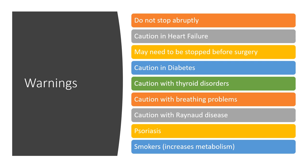Warnings: do not stop propranolol abruptly, especially at high doses — the dose must be tapered down. Use caution in heart failure, as the medication may need to be stopped if heart failure worsens, and should be monitored closely. You may need to stop it before certain surgeries. Caution in diabetics, as it can affect blood sugar and mask symptoms of low blood sugar. Caution with thyroid disorders, breathing problems, and Raynaud's disease, where existing vasoconstriction issues in the extremities could be worsened.